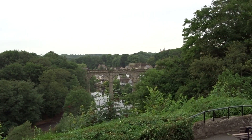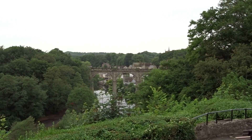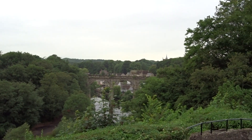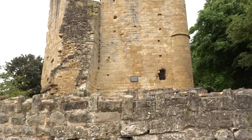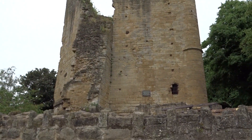Fantastic view over a valley there at that viaduct, and a very annoying car alarm down there. You can hear a weir down there to the left, but when you turn around, you've got Knaresborough Castle.